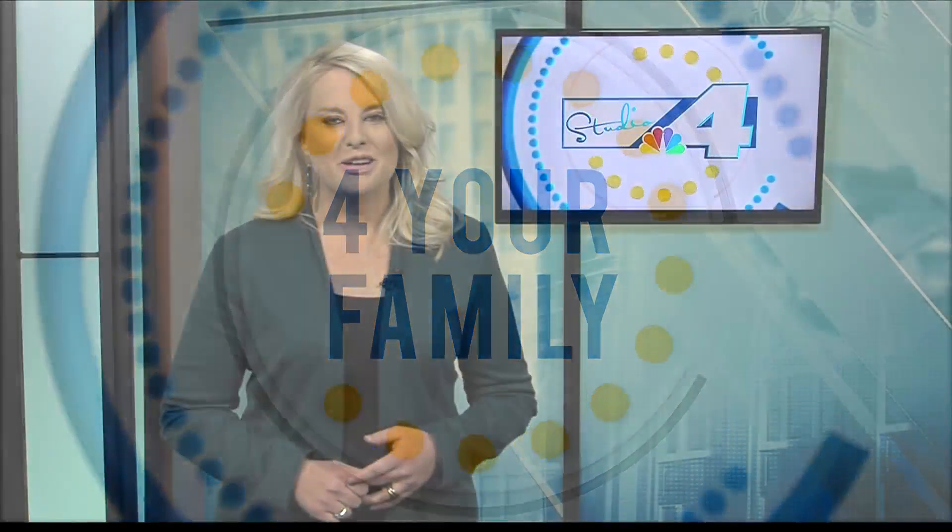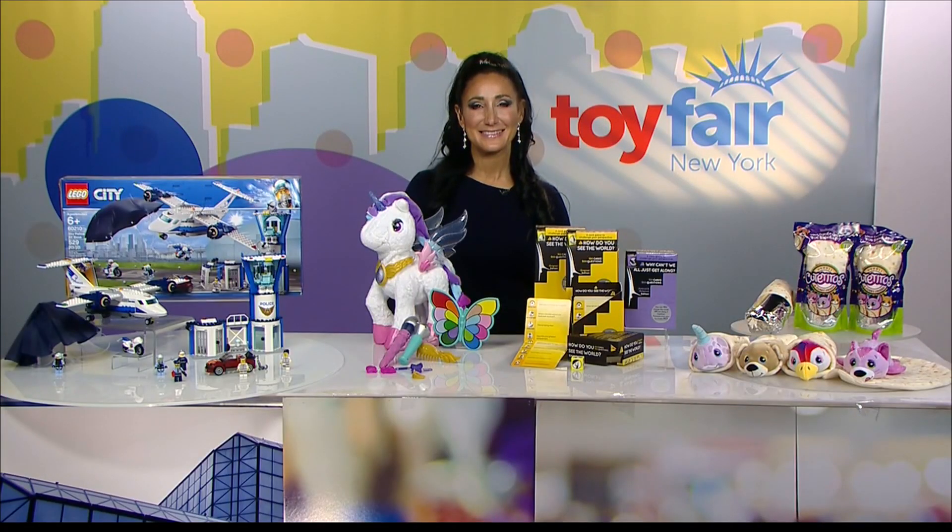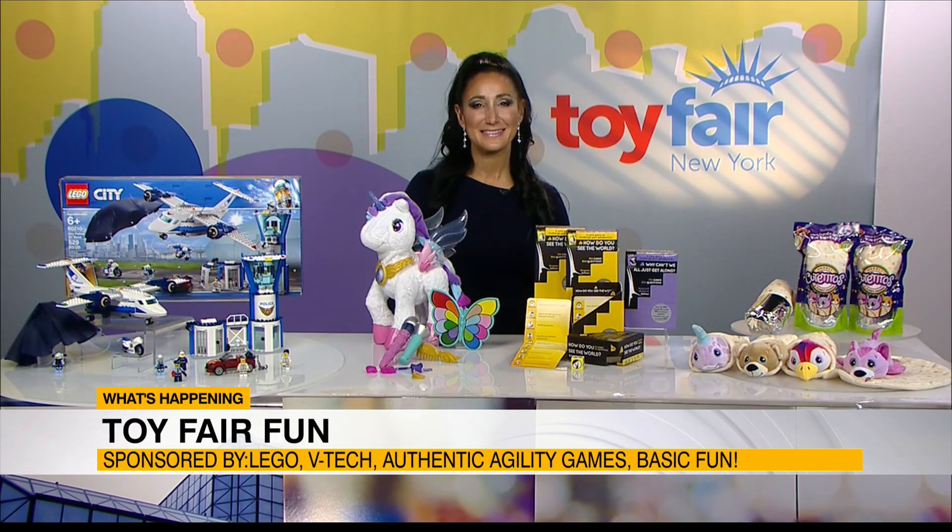The 166th North American International Toy Fair is underway in New York City. Toy manufacturers from around the world are all gathered under one roof to show off seven football fields full of toys. The show is closed to the public, but Elizabeth Werner, a toy industry insider, joins us today to share some of the new toys for the year.